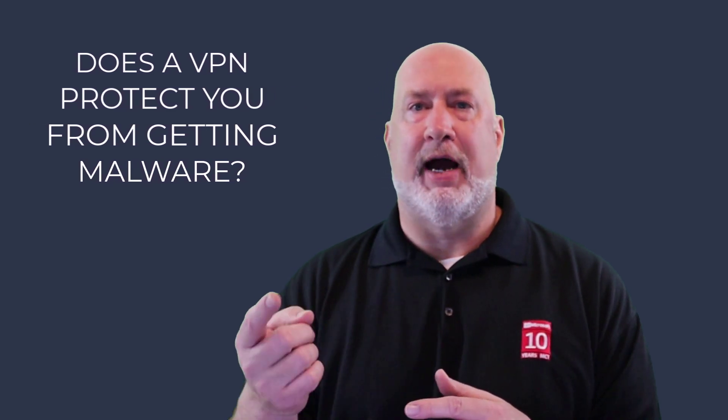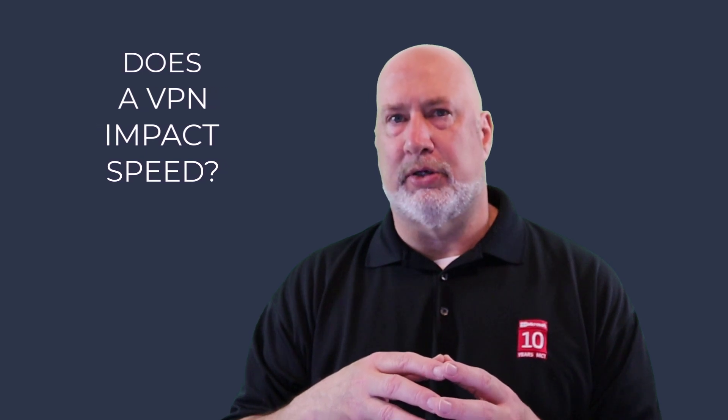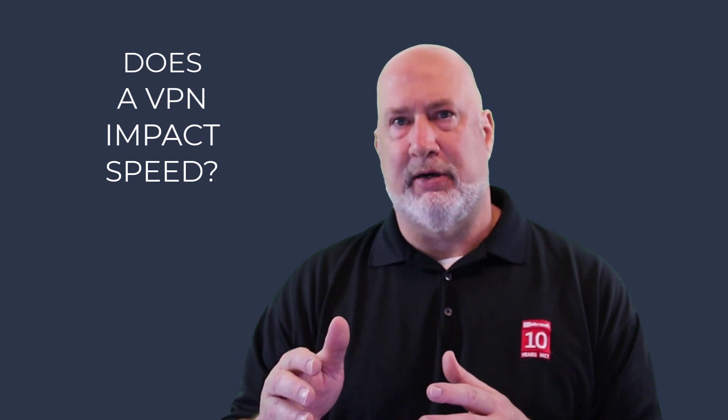Does a VPN keep you from getting malware? Malware could be viruses, ransomware, spyware, or phishing attempts. The answer is no — a VPN is not going to keep you from getting malware, so you need some other form of security on your computer. And finally, will I lose speed? Yes, you're going to lose a little bit of connection speed because it's doing the encryption, but it should not be a significant loss in speed. I appreciate your time.